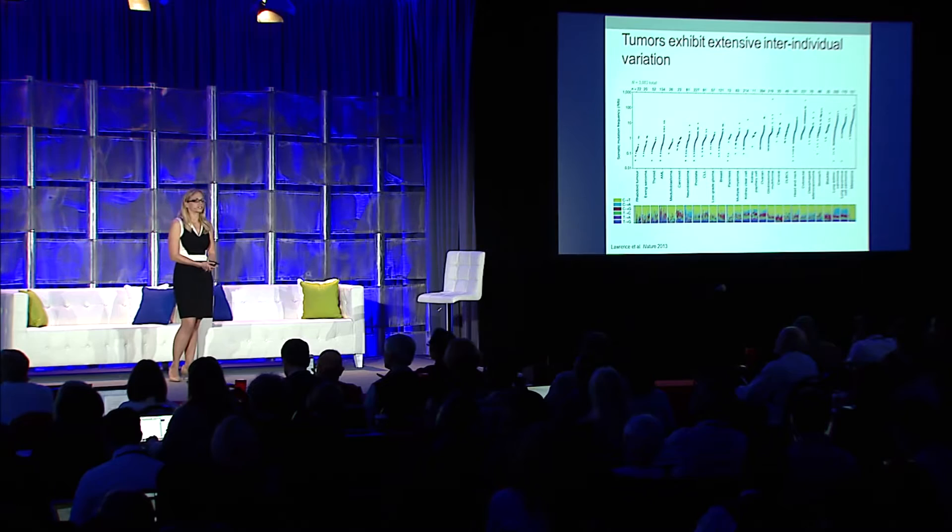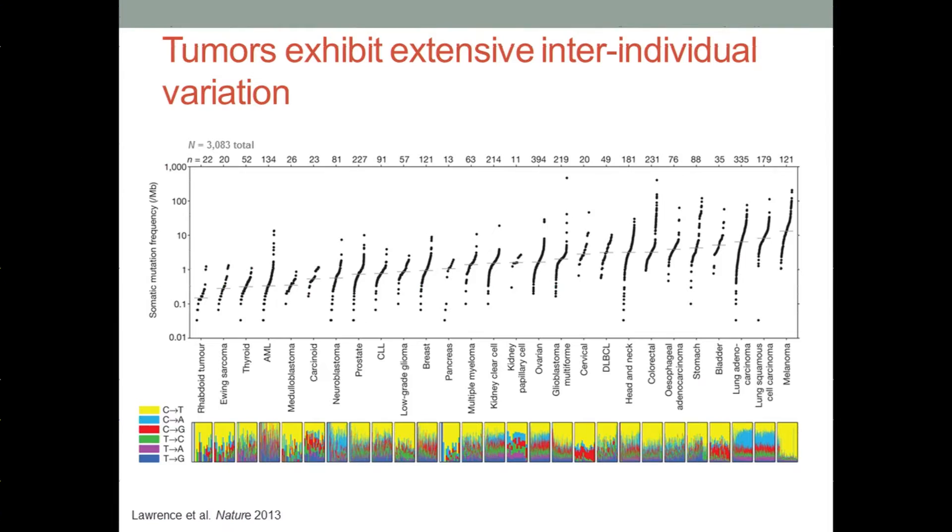Recent years have yielded many advances in understanding the spectrum of somatic alterations that take place in cancer genomes, thanks in large part to major initiatives such as the Cancer Genome Atlas, which just finished sequencing over 11,000 tumors to the tune of about 20 petabytes of data. Ongoing efforts will continue to scale this up to some 25,000 tumors within the International Cancer Genome Consortia. So, what have we learned from these efforts?